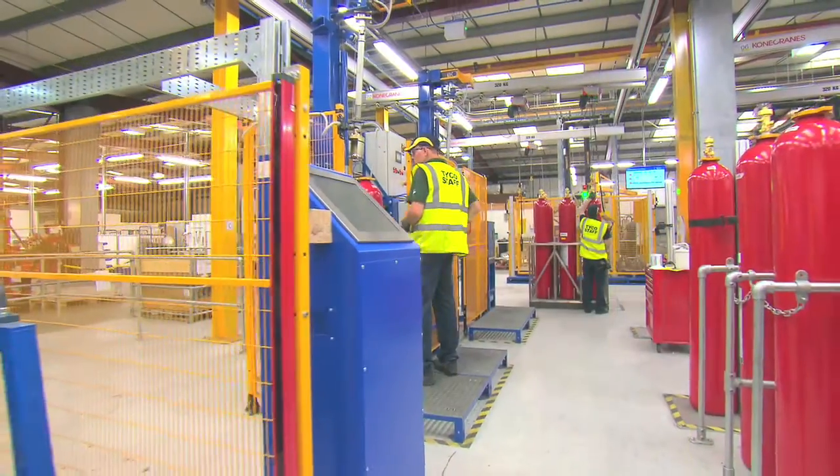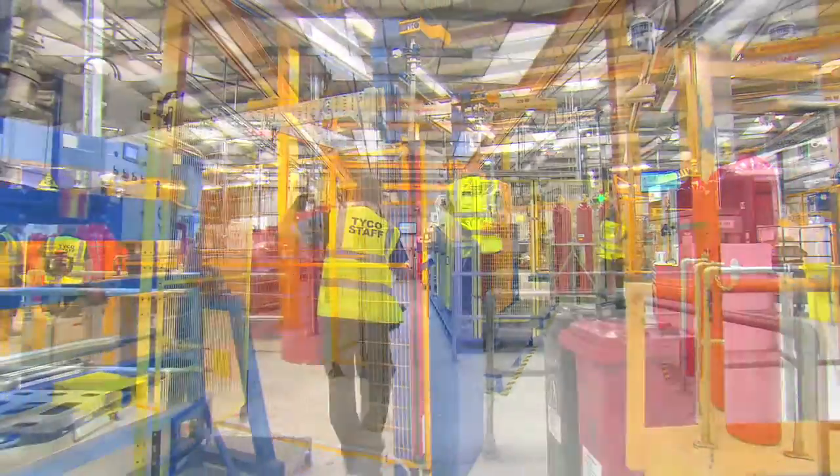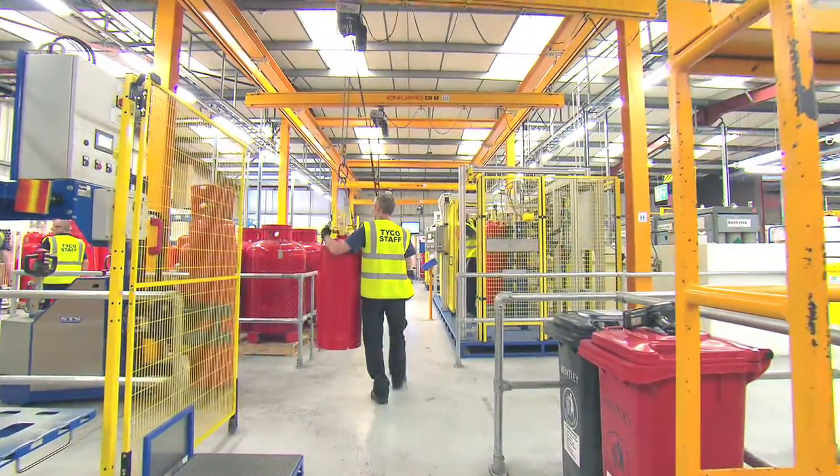My name is Chris Feeney, I'm the Operations Director here at Tyco Great Yarmouth. I've been with Tyco for five years now. We've put well over about three million, maybe three and a half million dollars worth of investment into this factory in that period.